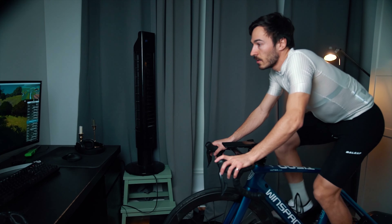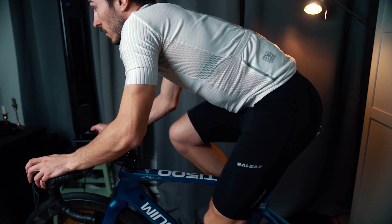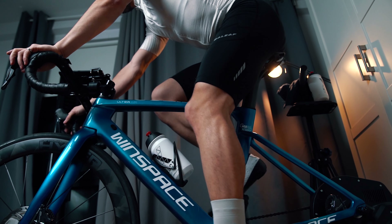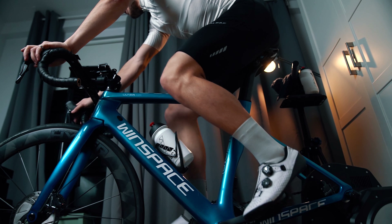Advantage number one is convenience. With any smartphone and an indoor trainer, you can film your position and test any adjustment you bring to your bike. You can do a first fit analysis, adjust your bike position as per the recommendations, go out and test the position for a few days or a few weeks, then bring more adjustments, redo an analysis, and do that over and over again. So you can really see and test what works best for you.